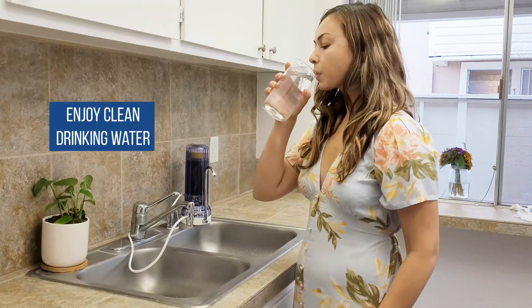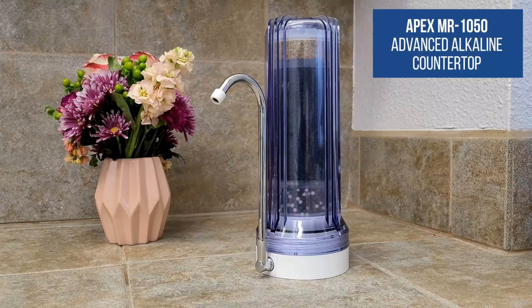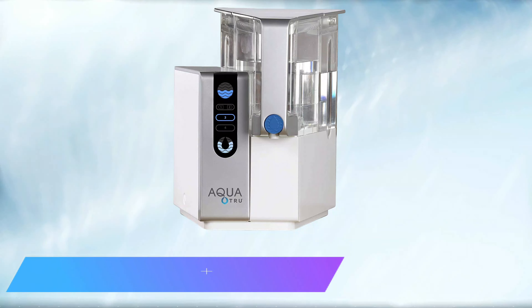The filtration process ultimately raises the water's pH and lowers acidity with calcite, making the water more alkaline, as recommended by many nutritionists. Another good thing about this filter is that it has low maintenance — there's no need to clean the filters frequently, and a single filter can purify up to 750 gallons of water. Rated as one of our mid-range picks.